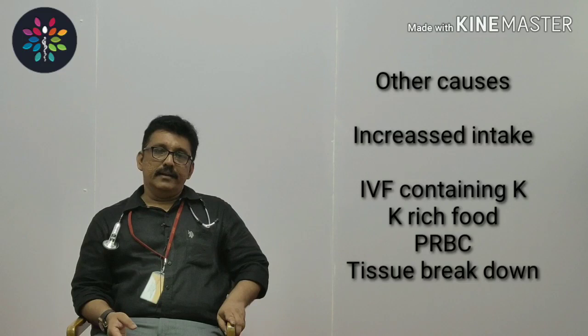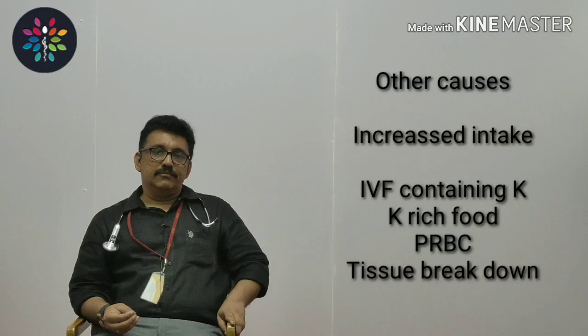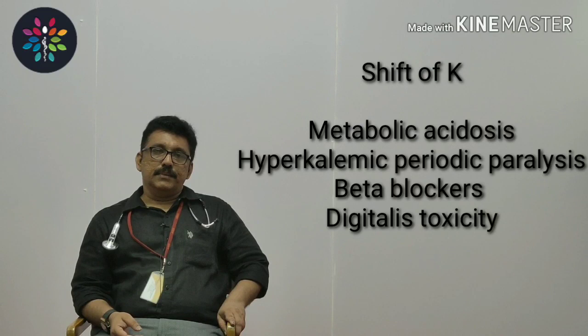The next important cause of hyperkalemia is tissue breakdown — bleeding into body cavities, hemolysis, and rhabdomyolysis after trauma can all cause high potassium. But remember, even then, if you have a normal kidney these conditions will not produce clinically important hyperkalemia.